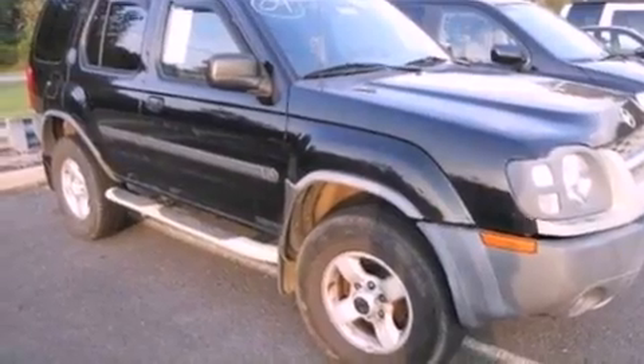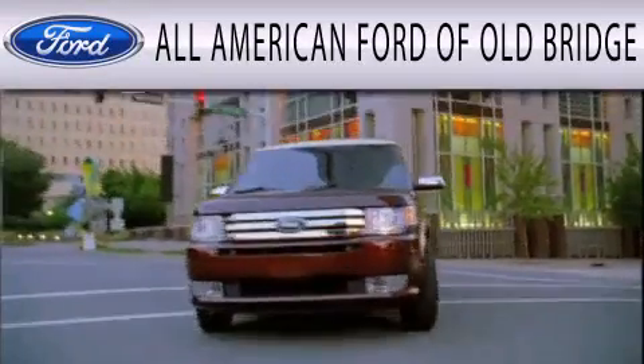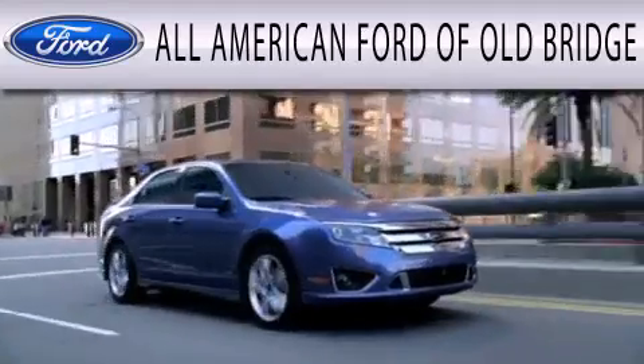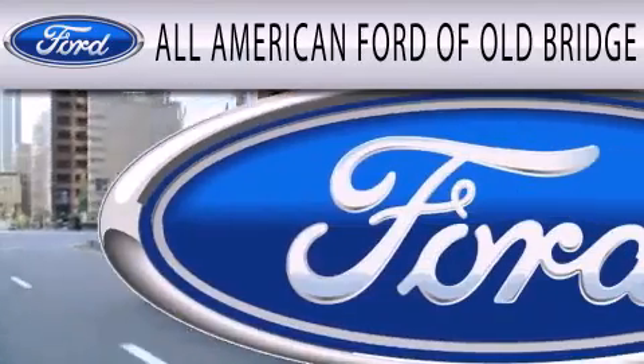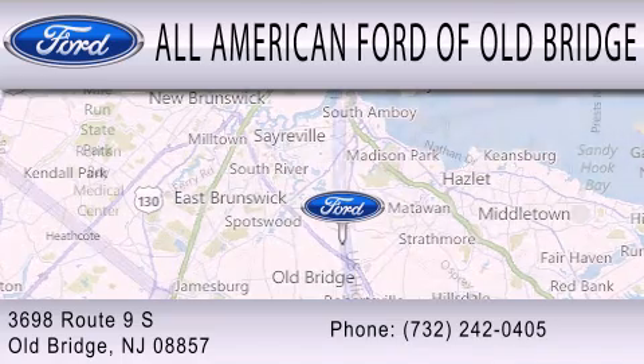Contact us today to schedule your opportunity to see this automobile in person. All American Ford of Old Bridge is dedicated to doing everything possible to ensure that the experience you have selecting your next vehicle is as pleasant as possible. We are located at 3698 Route 9 South in Old Bridge.